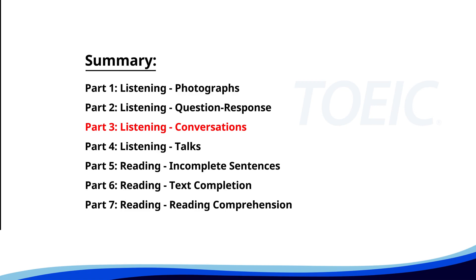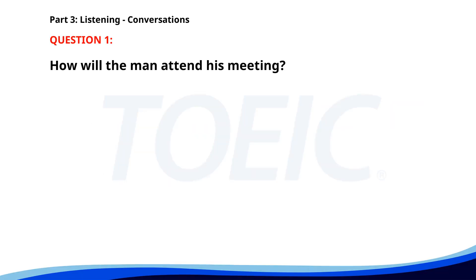Great job so far. Next is Part 3: Listening Conversations. Listen carefully to short dialogues and answer the questions that follow. Number 1. "I'm planning to work from home tomorrow. Do you have any meetings scheduled?" "Just one at 11 a.m., but I can join it online." "Okay, let me know if you need any assistance." How will the man attend his meeting? A. He will ask for a reschedule. B. In person. C. Online. The correct answer is C: Online.